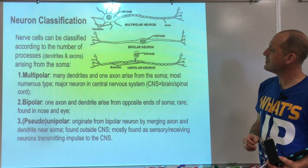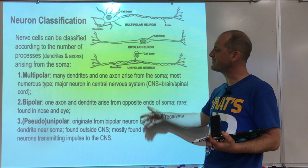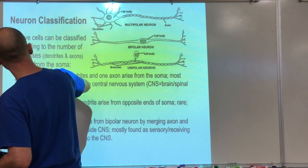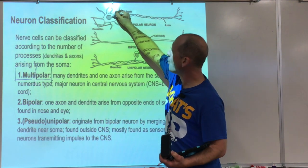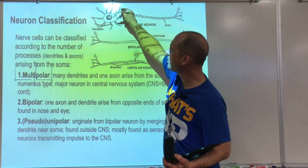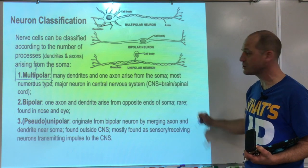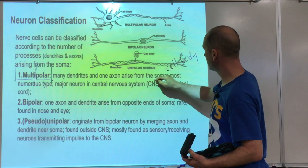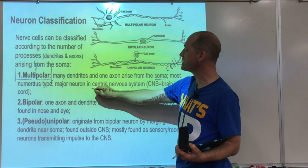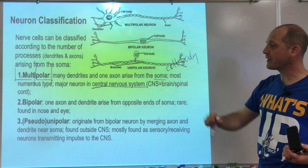Neuroclassification: neurons look vastly different, so we classify them. The important classifications are multipolar, bipolar, and pseudo-unipolar. Multipolar neurons have many dendrites and one axon arising from the soma. They are the most numerous neuron type and the major neuron in the central nervous system. If a neuron's cell body is in the central nervous system, it's most likely a multipolar neuron.